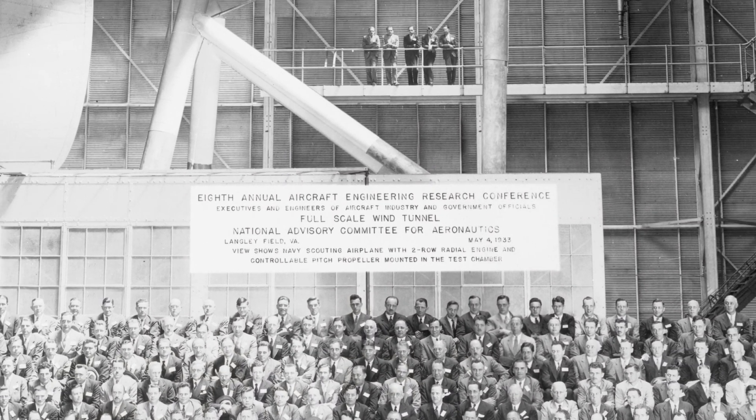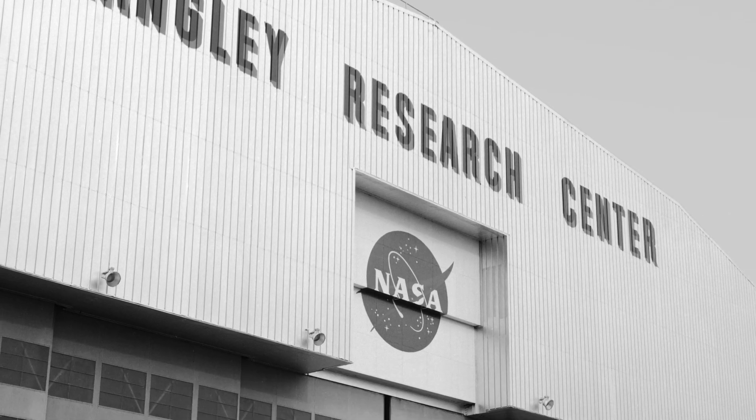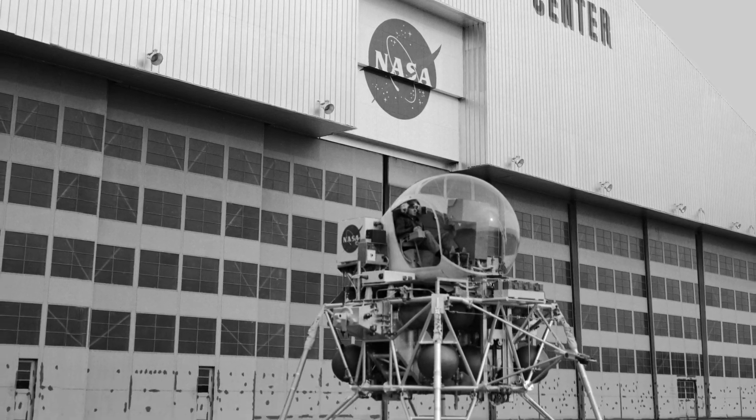As the first NASA Research Center, Langley continues to innovate in aeronautics, space technology, and science — more than 100 years after its founding.